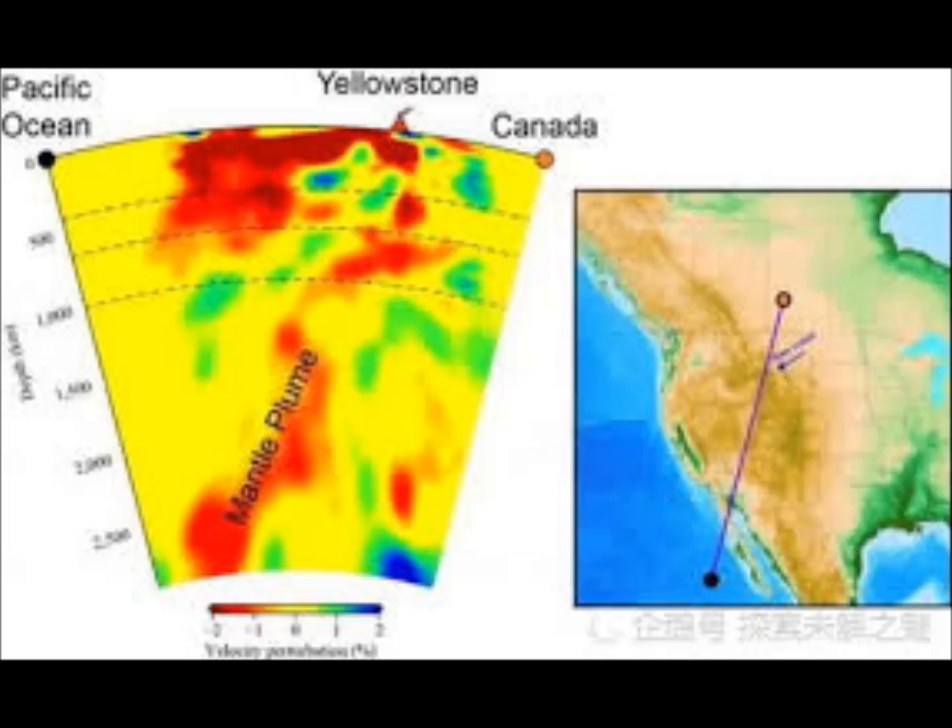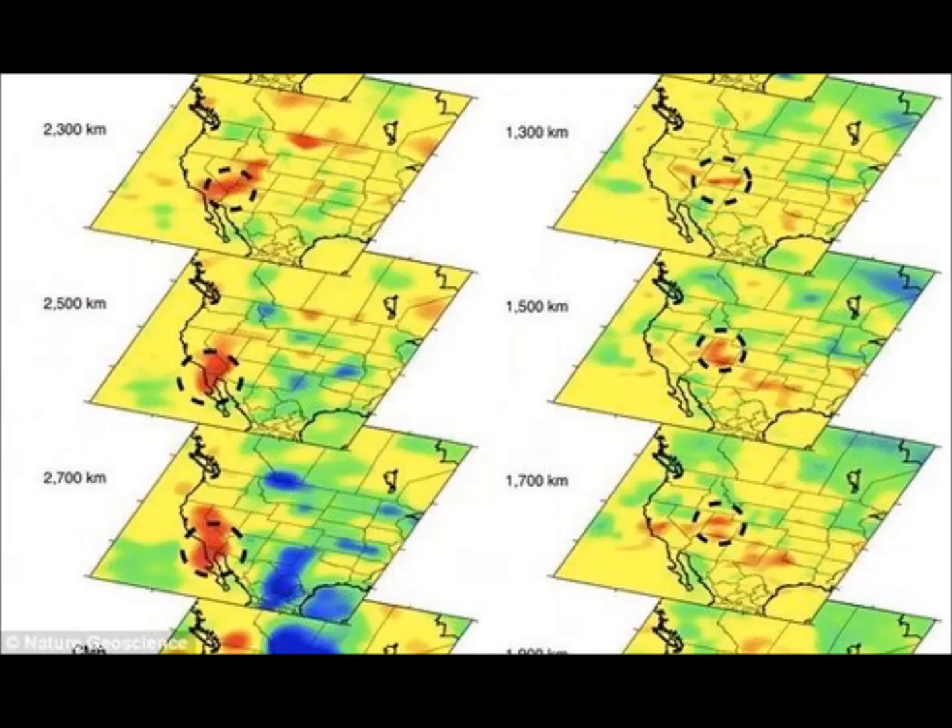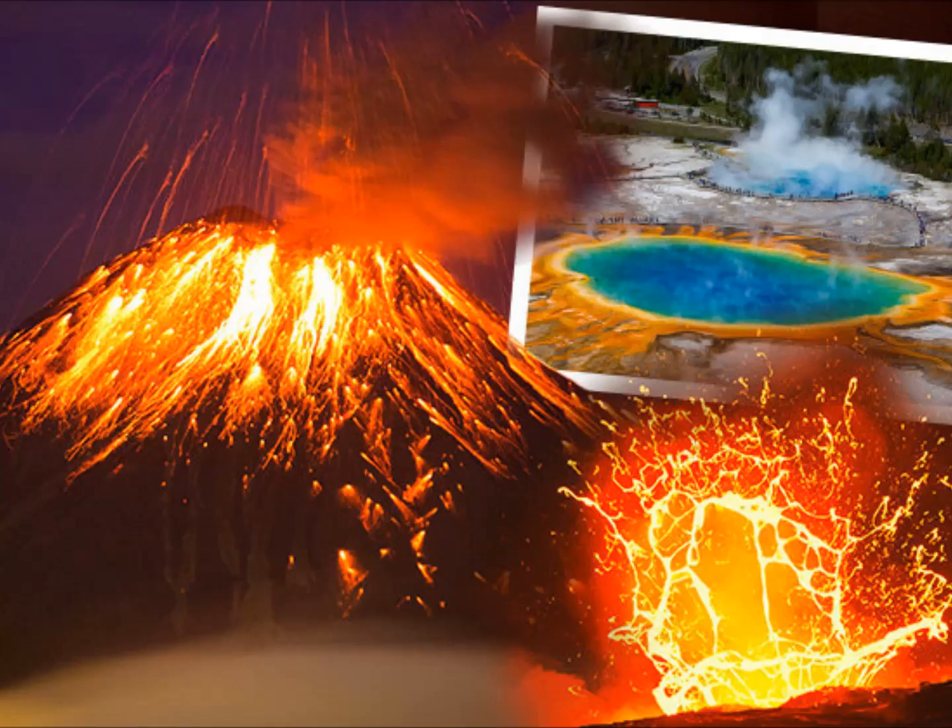The Yellowstone volcano has erupted three times in the recent geological past, each eruption leaving behind large volcanic craters known as calderas — these are super eruptions. It also had many eruptions about 70,000 years ago, and since then roughly 80 eruptions, about every 6,000 years. Around 5,600 years ago, it had the Mary Lake eruption, a very large hydrothermal eruption that created a huge lake.